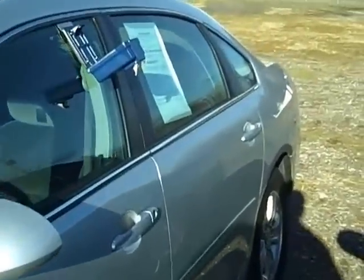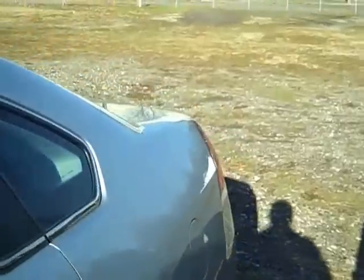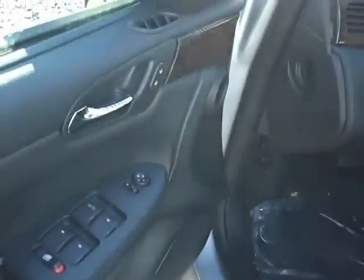They do have power seats on them. This one has got the windows, the locks, the power mirrors, power seats on the driver's side. It's a deluxe cloth seat, center console, and that's a passenger seat.